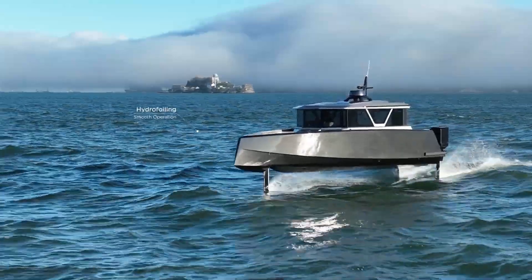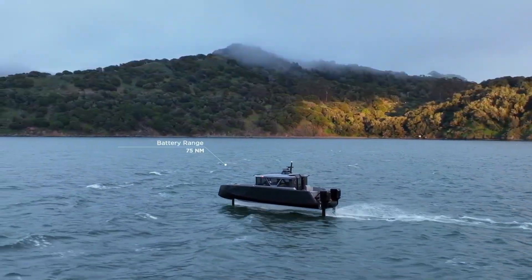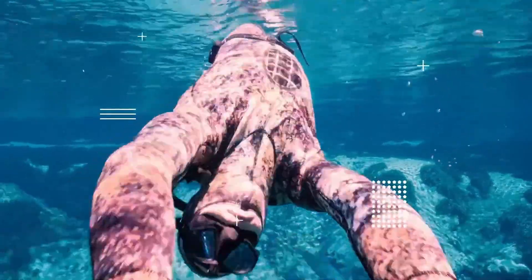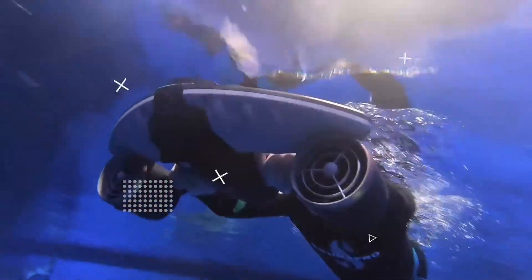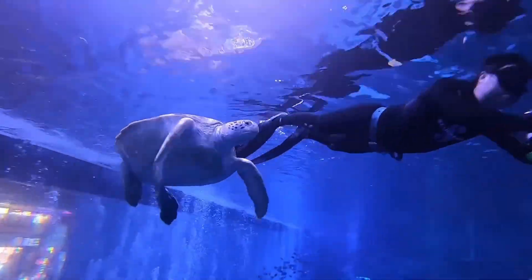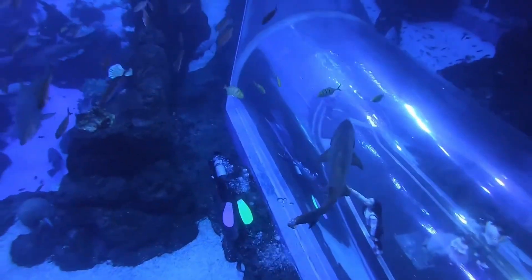Sublu Navbo Plus: Dive in, glide far, explore deep. Meet the Sublu Navbo Plus, a game-changing underwater scooter designed to take your ocean adventures to thrilling new depths. This powerful device propels you through the water at speeds of up to 5.3 miles per hour and can dive as deep as 164 feet, making it the ideal companion for snorkeling, scuba diving, and underwater exploration.